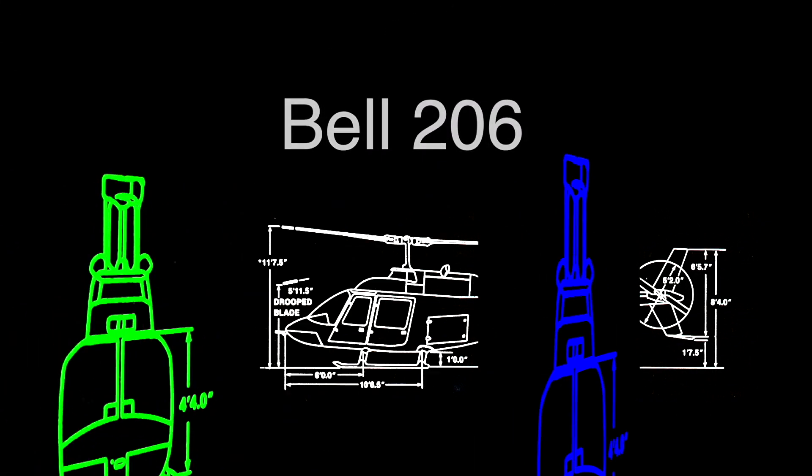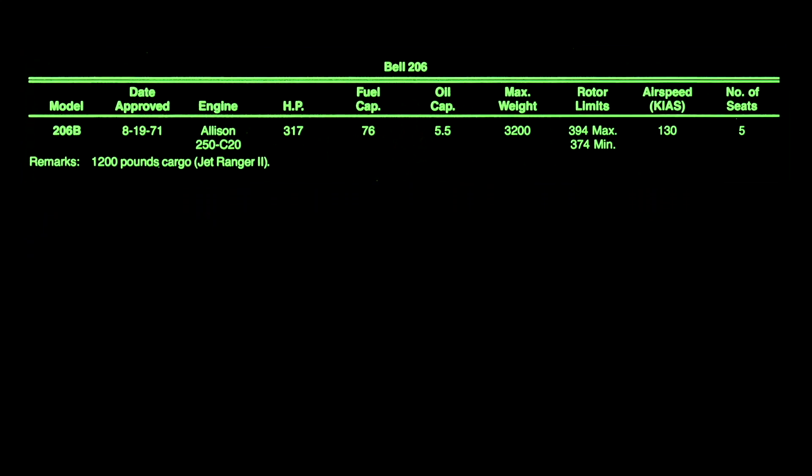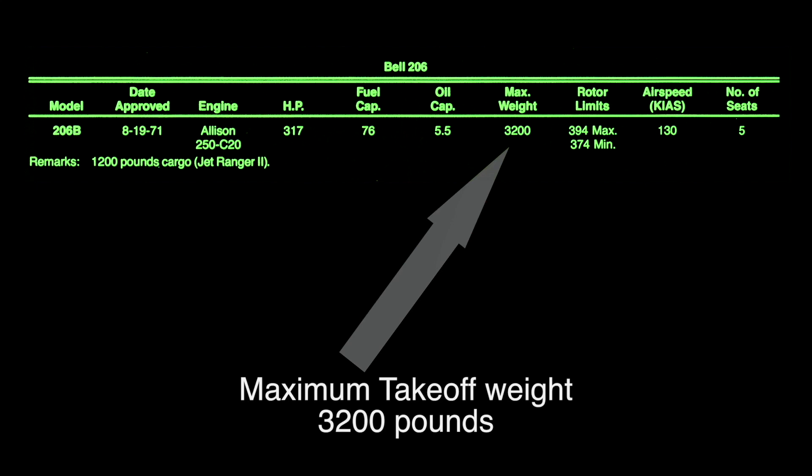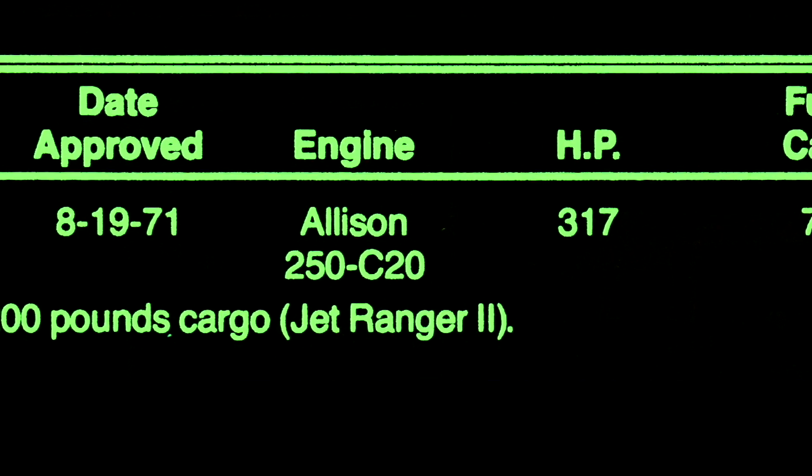The Bell Jet Ranger, the Bell 206 Jet Ranger — one of my favorite helicopters. In 1971, the 206B had a maximum takeoff weight of 3,200 pounds, and it was powered by a 317 horsepower Allison 250-C20 turboshaft engine.